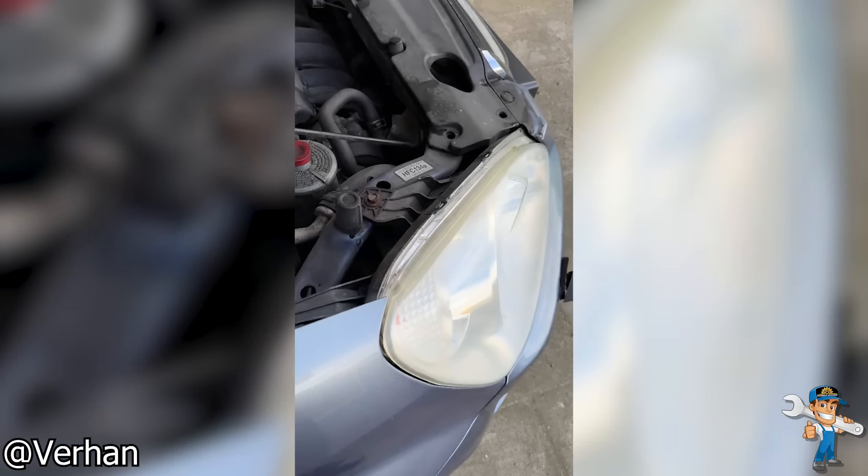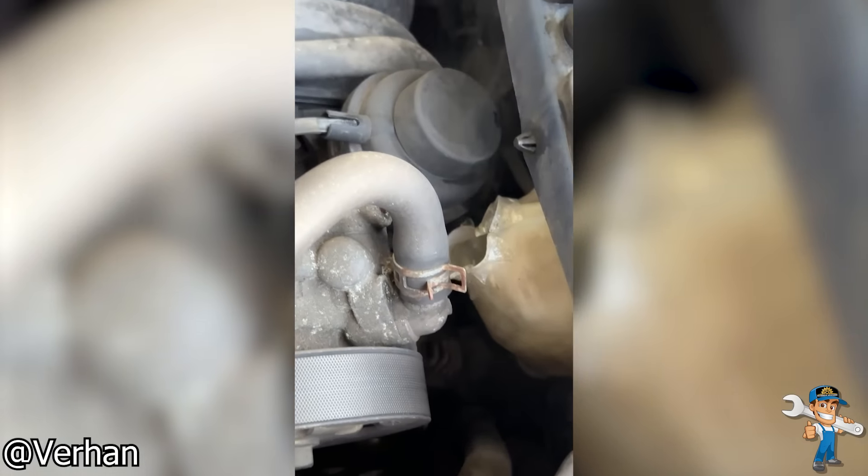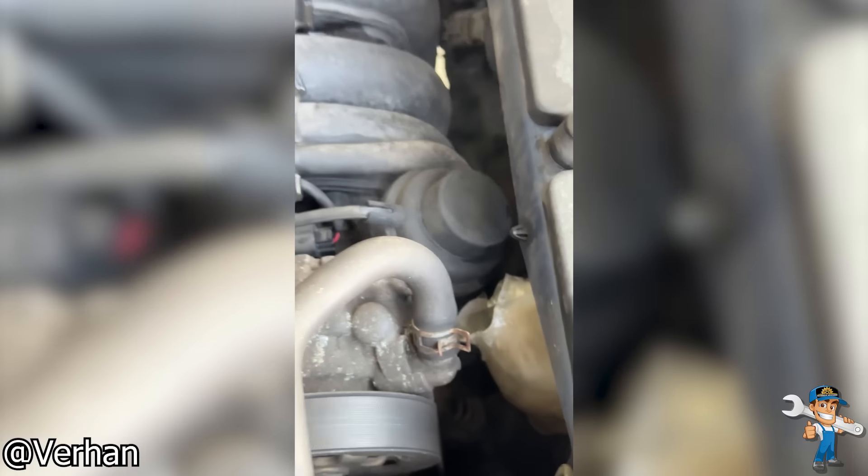Customer states my coolant reservoir exploded in traffic. Damn, man.